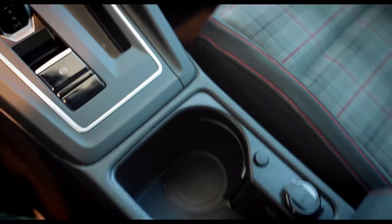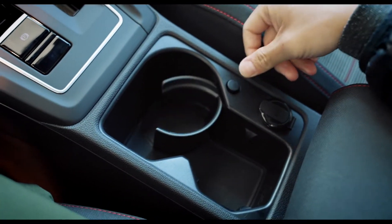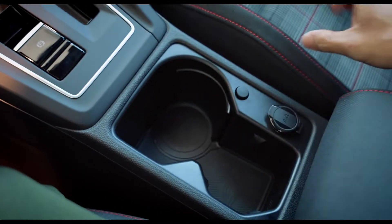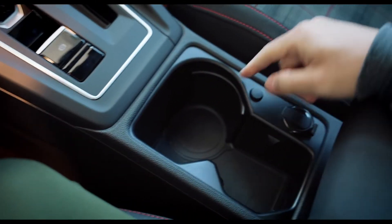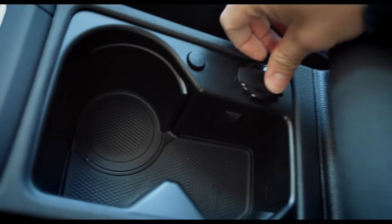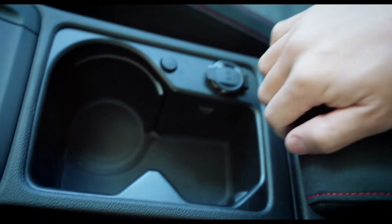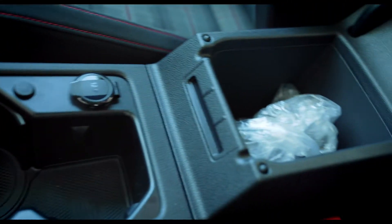Taking a closer look at the center console — this is the cup holder. You just press this button and go ahead and customize your cups. There's a 12-volt right here. Let's go ahead and open up the armrest compartment.